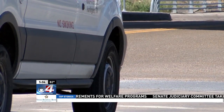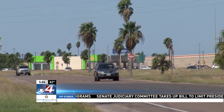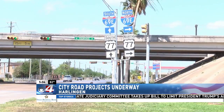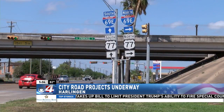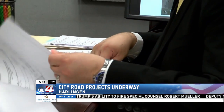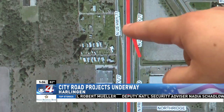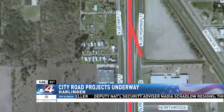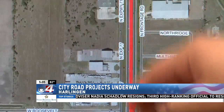Among the projects is upgrading Spur 54 from four lanes to six lanes as it connects to Highway 77 and I-69 East, including raised medians and sidewalks on each side, according to Joel Garza, executive director of Harlingen San Benito Metropolitan Planning Association. He says this is a project that the city has in the planning stages and is part of a multi-year overall plan for improvements in highway projects.